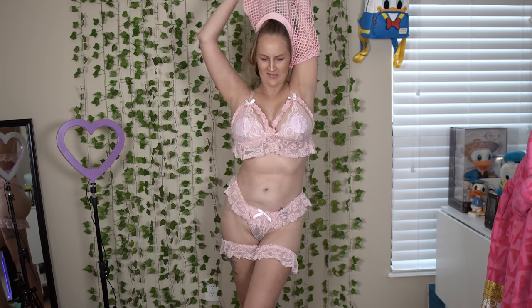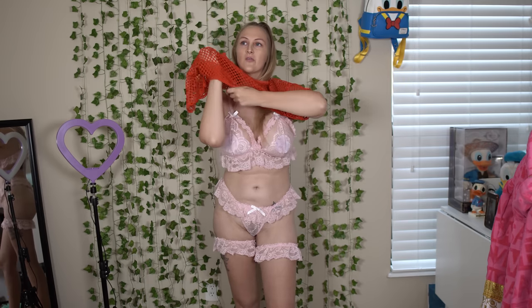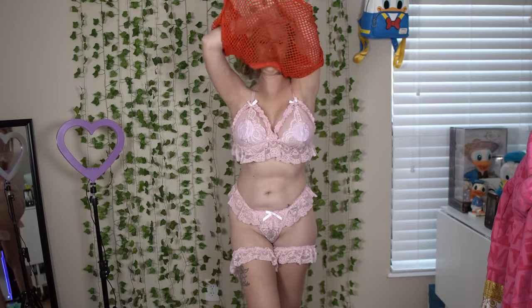I also got a red version of the fishnet top. This one looks oversized as well — they do have non-oversized, skin-tight styles, but I really enjoy this look. This cherry red is just it for me — paired with some dark denim jeans I think it has a lot of potential.